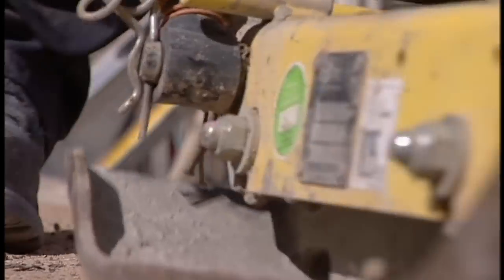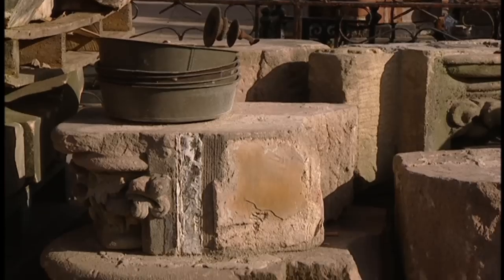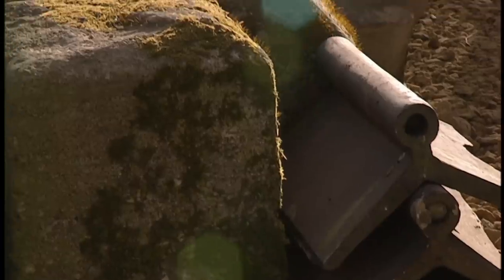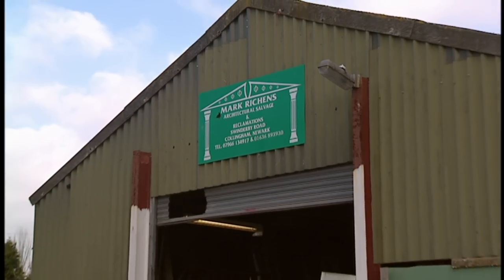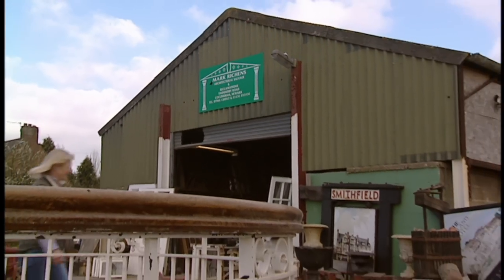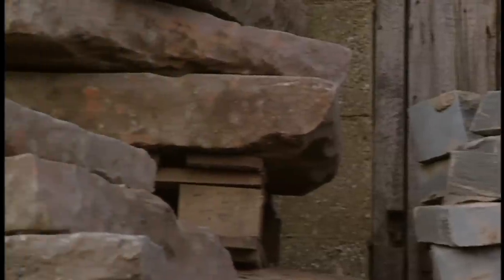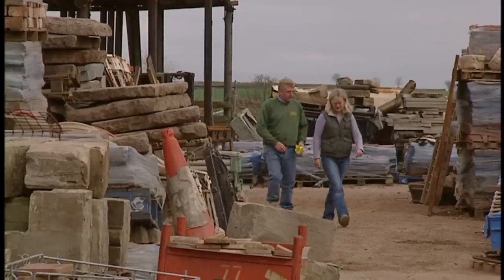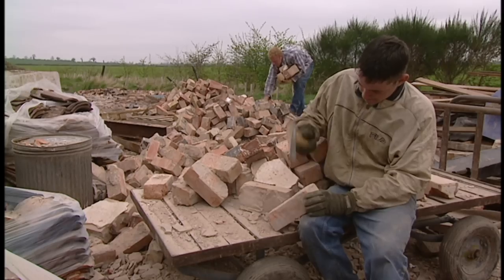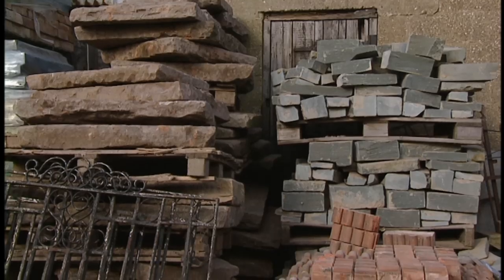The next job was to choose the materials for the paving design. Both Brian and Debbie were keen to use salvage in their cottage garden, so we'd come to Collingham near Newark in search of something a bit special for the side entrance area. Salvage can be real fun to use in the garden — it's a great way of individualising your plot and gives you a chance to use your imagination.